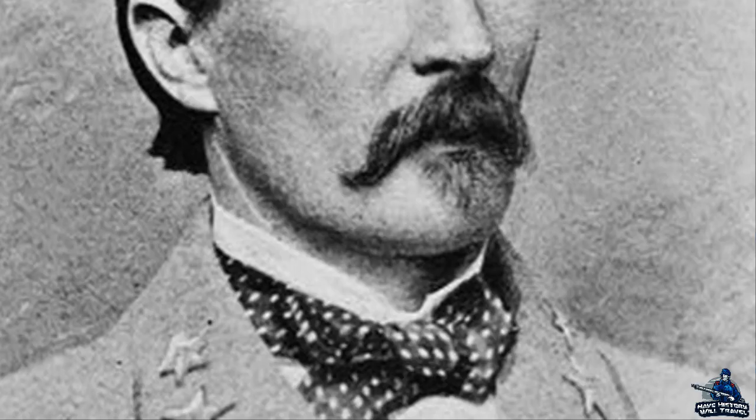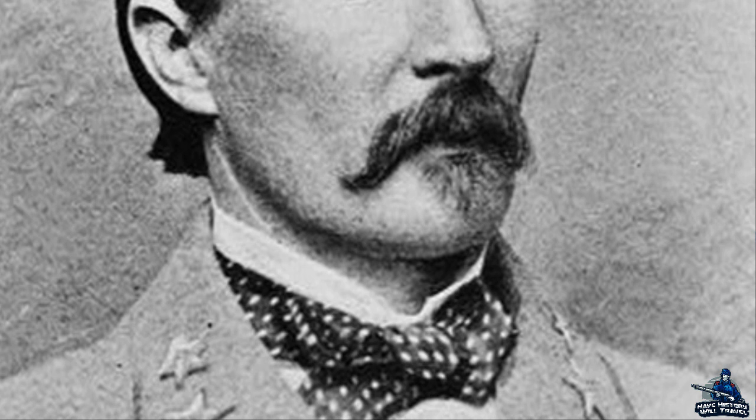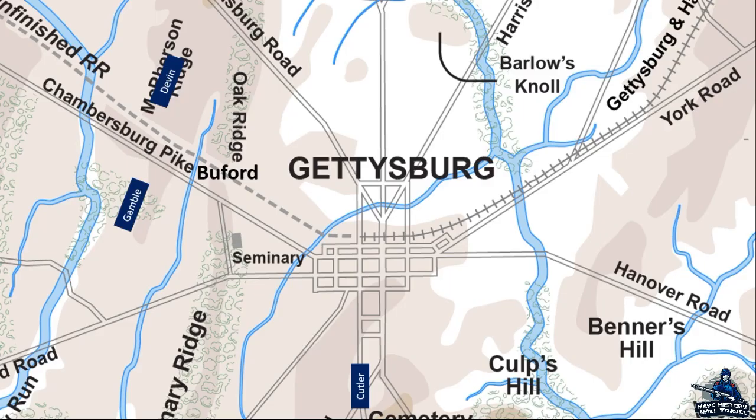Major General Henry Heth and his division were headed toward the town of Gettysburg by about 5 a.m. on July 1st. He had reports that Federals occupied the town, but was unable to verify what size of a force opposed him. Brigadier General John Buford and his division guarded the town, but the rest of the Union Army was on their way. Buford needed to hold off Heth and perform a delaying action until the First Corps arrived. He sent out advanced skirmishers to Marsh Creek, deployed his two brigades across McPherson's Ridge — Colonel William Gamble's Brigade on the left and Colonel Thomas Devin on the right. As the Confederates approached Marsh Creek, Buford's men opened fire at about 7:30 a.m., signaling the beginning of the Battle of Gettysburg.